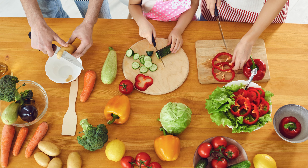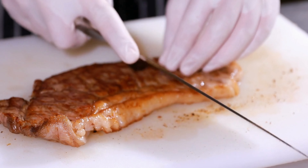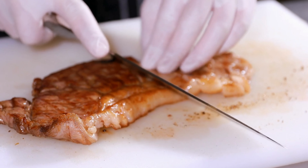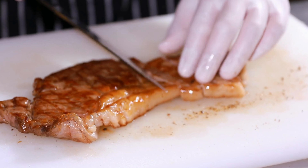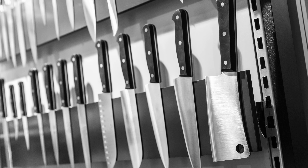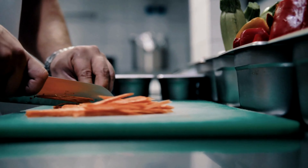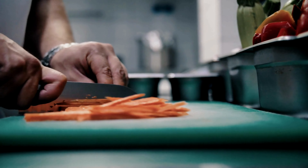Whether you're a seasoned pro or just starting your culinary journey, these knives will elevate your skills. Say goodbye to struggling with dull blades — get ready to slice through ingredients effortlessly and impress your guests with restaurant-quality dishes. Marco Almond, you've truly nailed it with this set.